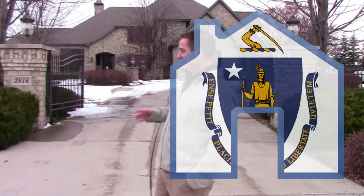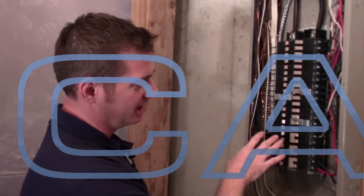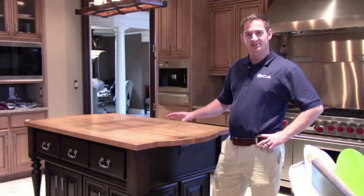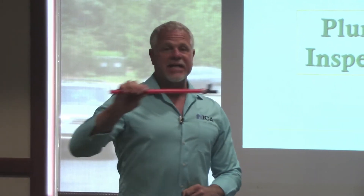Are you interested in becoming a home inspector in Massachusetts? If so, you've come to the right place. Becoming a home inspector in Massachusetts is a very straightforward process. There are three steps to get your Massachusetts home inspection license.